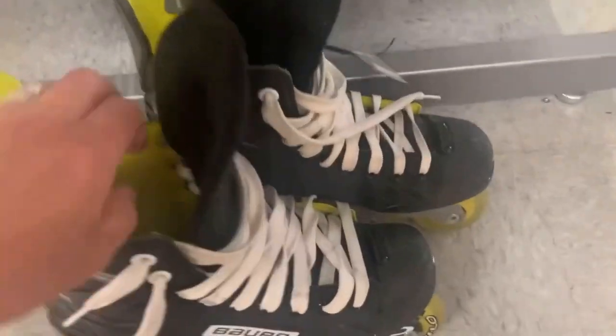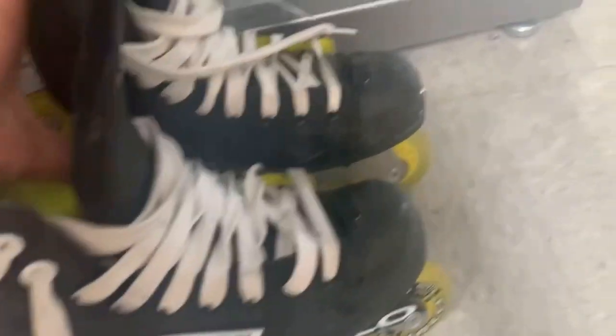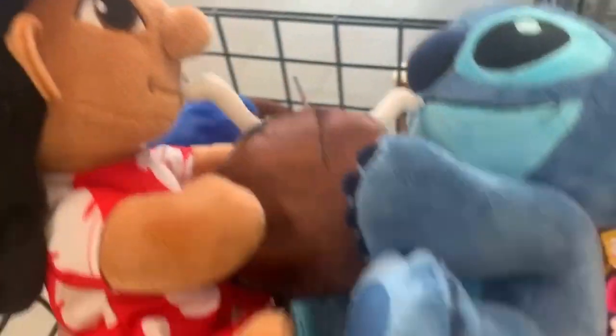This next find was really great — these are Bauer rollerblades, meant for roller hockey. Goodwill wanted $14.99 for them. These are like $80 skates, and they were brand new, pretty much. So this was a great pickup. I'm actually keeping these, because sometimes you find things along the road that you want.